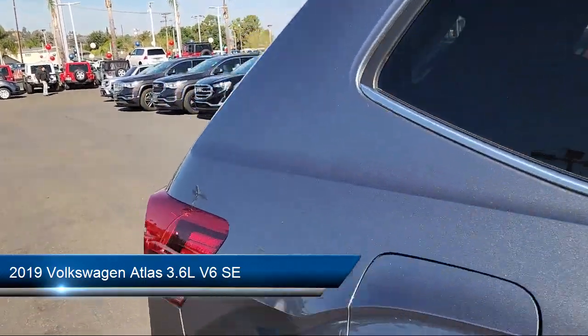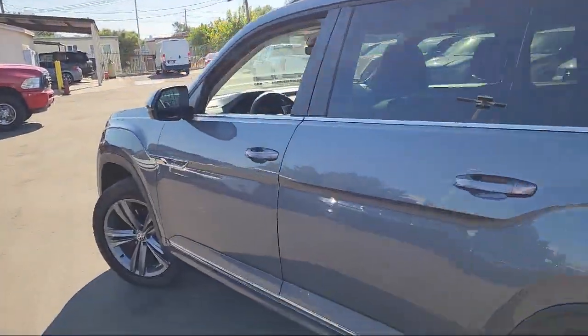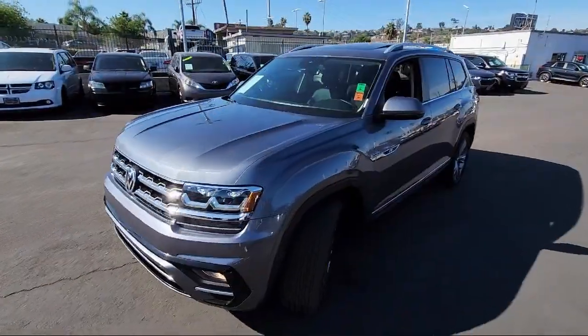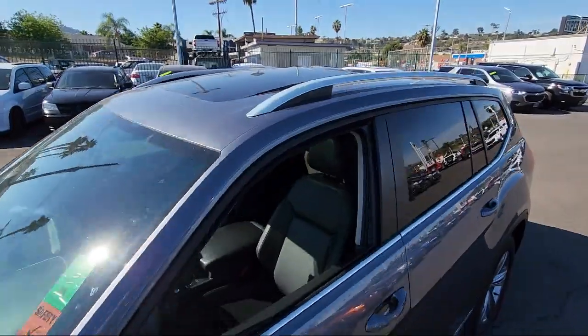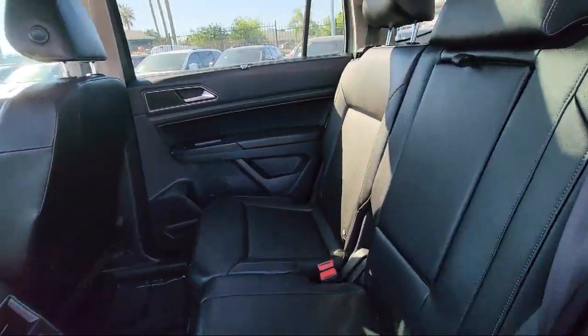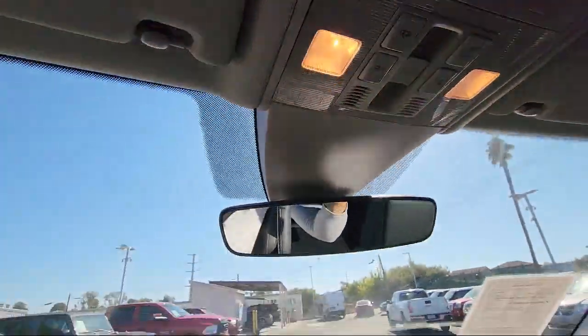and comes equipped with Keyless Entry, Roof Rack, Third Row Seating, Standard Suspension, Rain Sensitive Windshield Wipers, Rear View Camera, Sirius XM Satellite Radio, Electronic Stability Control, Rear Spoiler, Outside Temperature Display, and has less than 20,000 miles on the odometer.